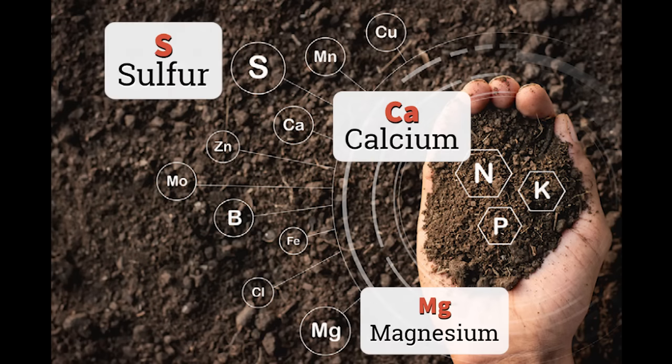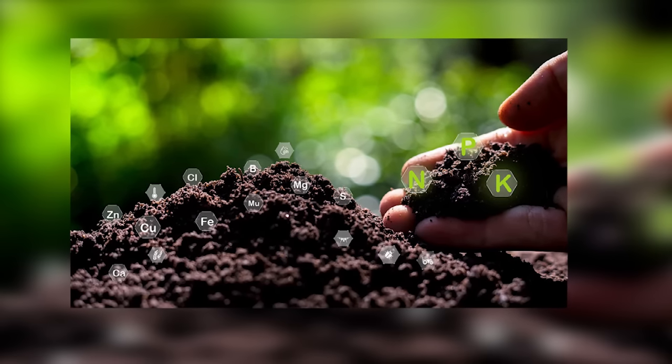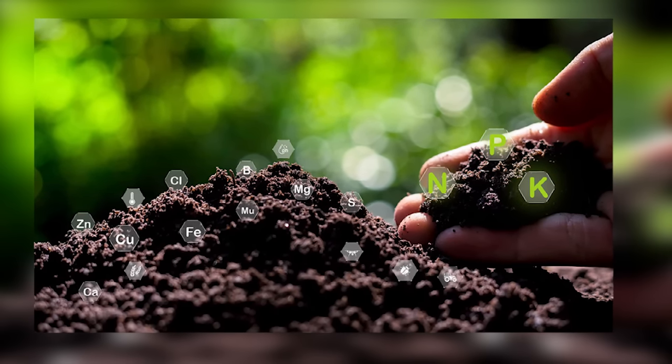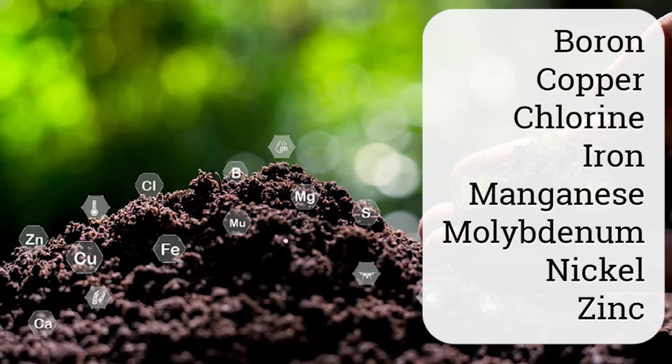This group is called macronutrients because of the relatively large amount that plants require. There are also trace elements or micronutrients required by plants in very small amounts, and these include boron, copper, chlorine, iron, manganese, molybdenum, nickel, and zinc.